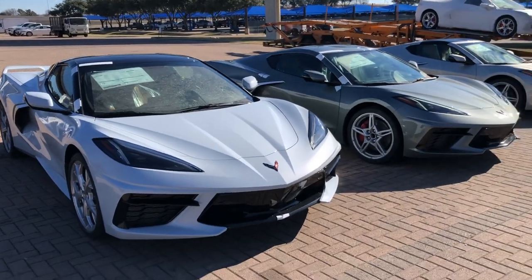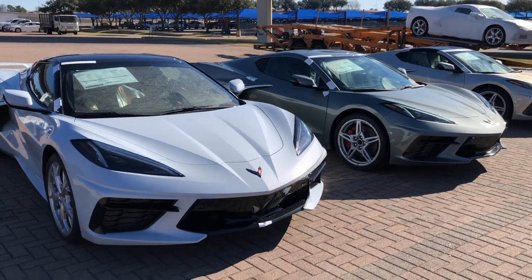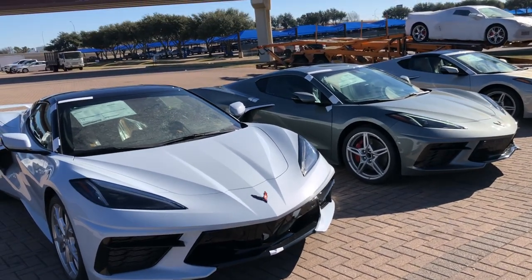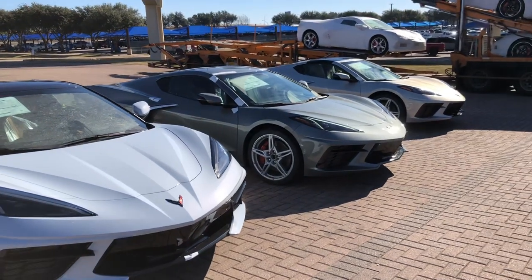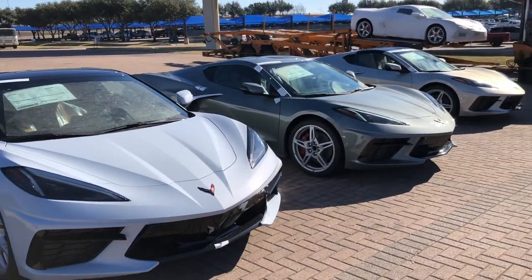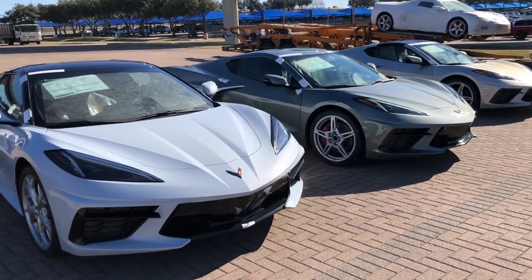Alright guys, as many of you know, it's not very often you get these three colors side-by-side, and there's always people asking what's the difference between this color, what's the difference between that color? Well, here we're going to make an attempt — we've got some good sunlight today — to show you the differences and hopefully answer some of those questions, answer some of those curiosities.